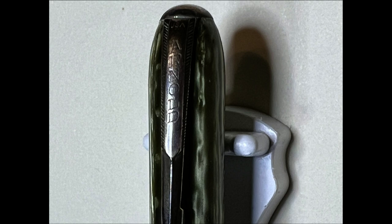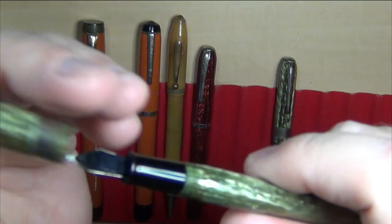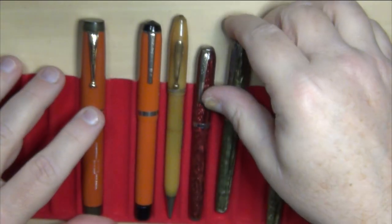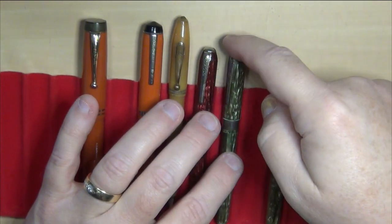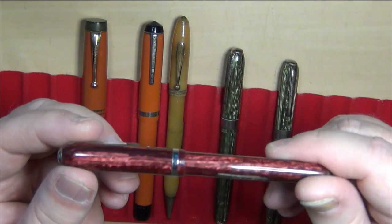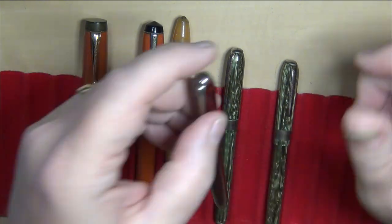It does say Arnold right there on the clip. I'll open up this one so you can see the nib rather than the other one because it is inked up. They've got a nice little nib here — I'll get you a good close up of that. Various colors: you can see the green striated is fairly common, and there's a nice looking red. This one was in much better condition with a smaller cap band than the other two.